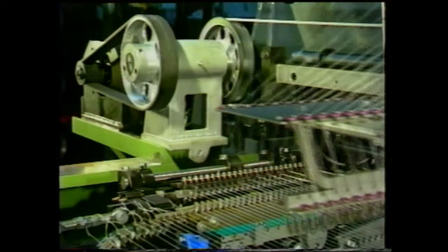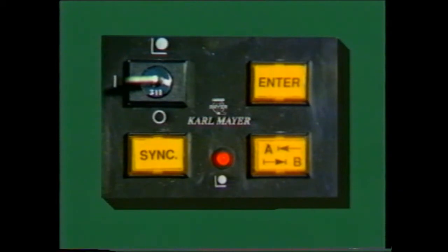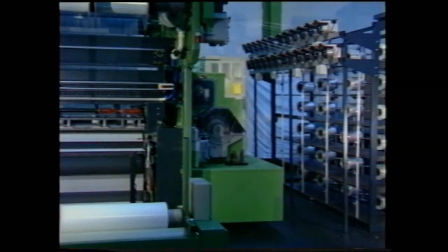In order to meet the general requirements in terms of width flexibility during warp knitting, the stroke line of the weft carriage can be set continuously via keyboard. The handling is very easy. At this speed level, the weft is fed from the creel to the weft insertion system via the preset wrapping devices.